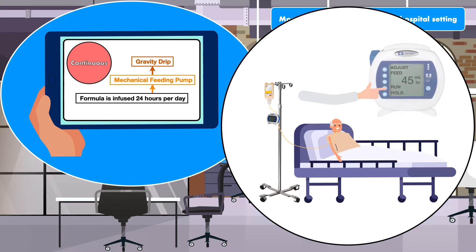The pump has a digital screen with buttons to start the feeding, stop the feeding, or adjust the feeding rate, which is always in milliliters per hour. The mechanical feeding pump is also used to give the patient water and can be programmed to flush at specific intervals such as every 6 hours or 8 hours.